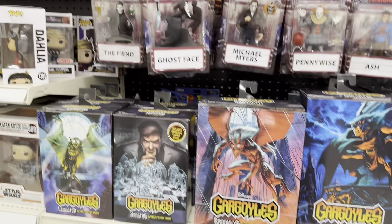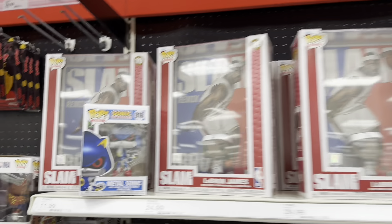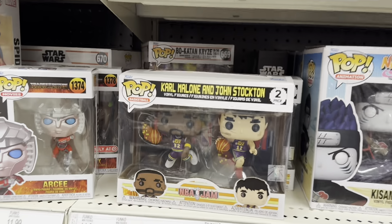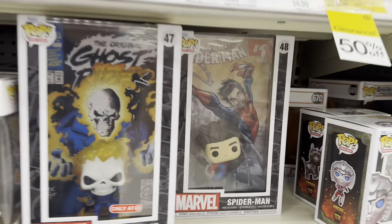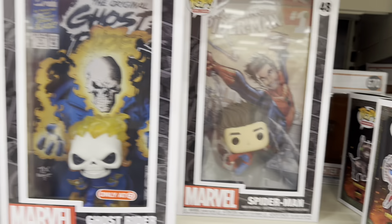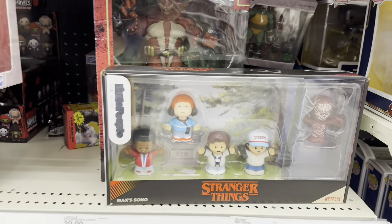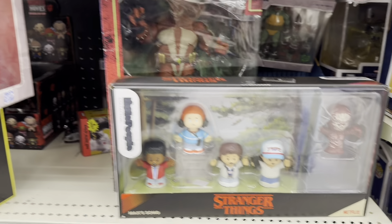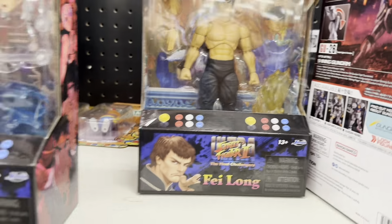Let's see what else they got. Lots of Gargoyles. Tooney Terrors. Some Pops. There's Metal Sonic. Carl Malone and John Stockton — that's a throwback. We've got Spider-Man. That's really cool. Ghost Rider. Stranger Things little people.